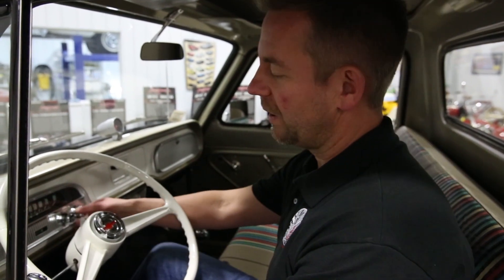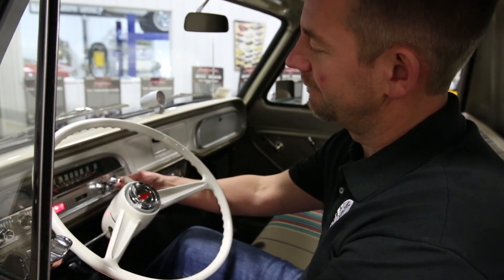I'm going to go ahead and start the truck, let you listen to how beautiful it runs. Runs absolutely amazing.